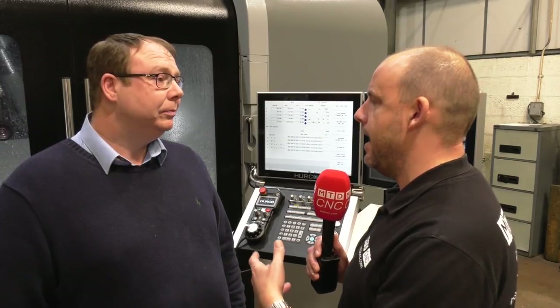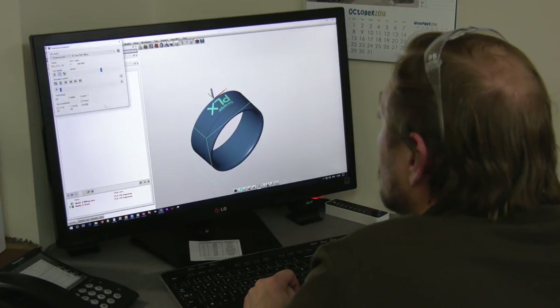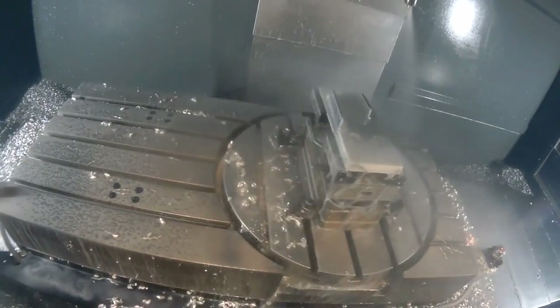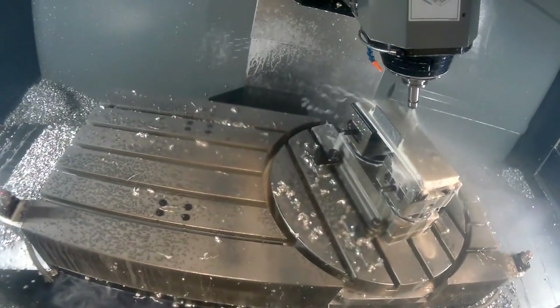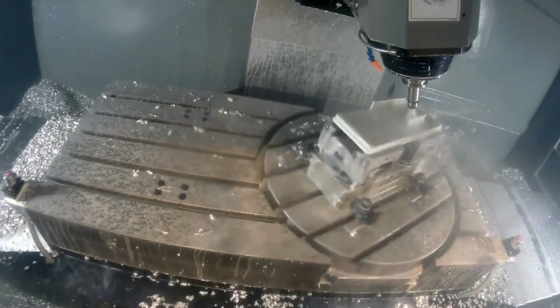Now you've had the software a few months, you guys are still learning and there is a learning curve there. What's interesting is you're using it for pretty much every part — turning and milling — so you've got modules on both. We bought a full suite of machining strategies with it. We can program to every machine in the shop now. And this particular component that's on the machine at the moment was programmed using the HyperMill software.